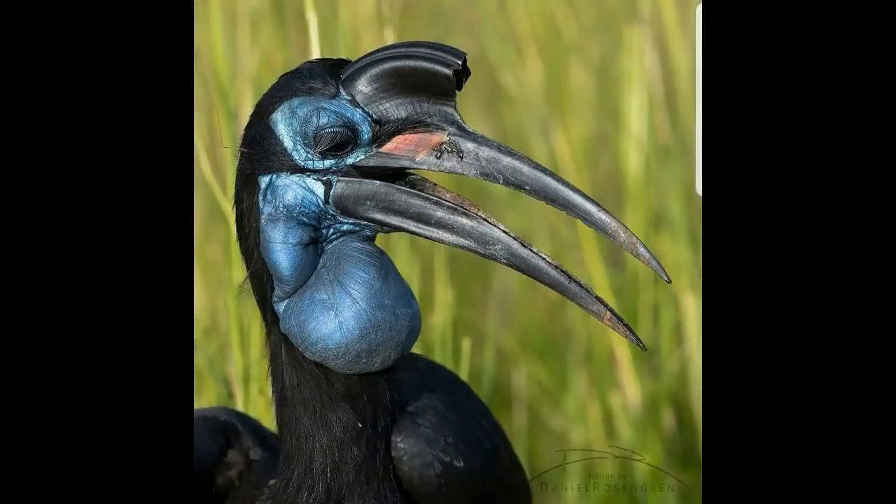Dear bird lovers, agree with me that this bird is really amazing. This bird is called the Southern Ground Hornbill. That is one of the two species of ground hornbill which are both found solidly within Africa. It is the largest species of hornbill worldwide.